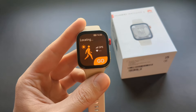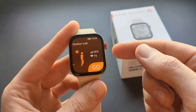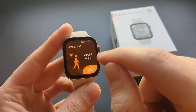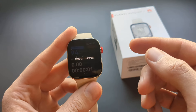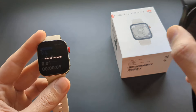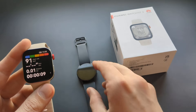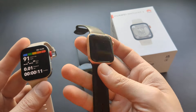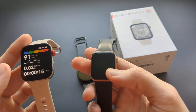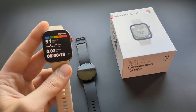The GPS is actually very good on this watch — it was able to find a GPS signal even when indoors, and it locks in quite fast. I think it's even better than my more expensive Samsung Galaxy Watch, and it's pretty much in the same league as the Apple Watch when it comes to GPS.